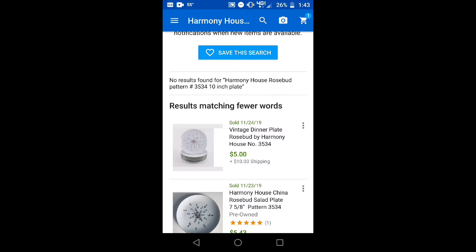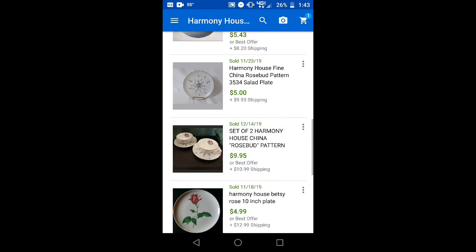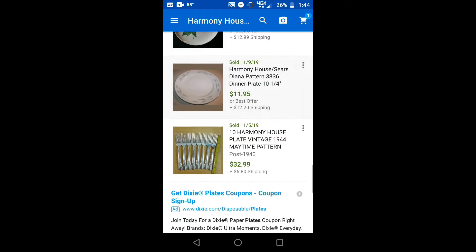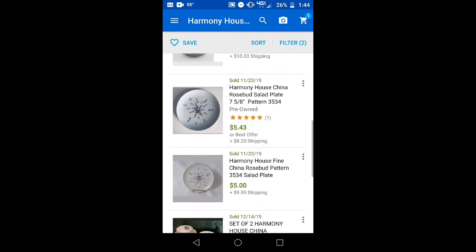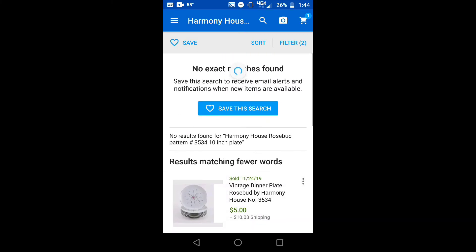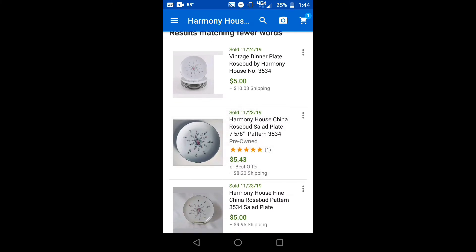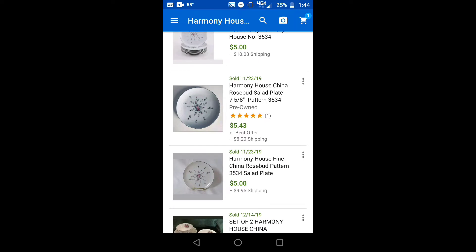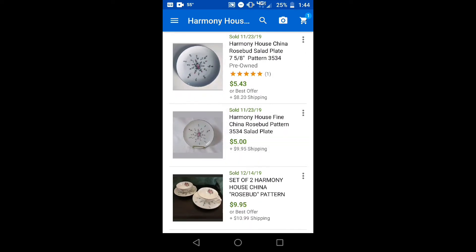So if I list them for fifteen dollars with free shipping, I should be able to sell those — and we only paid five dollars for the entire set of five. If I set these for fifteen dollars free shipping apiece and I'm able to economize on my shipping, I should be able to make some decent money on these.